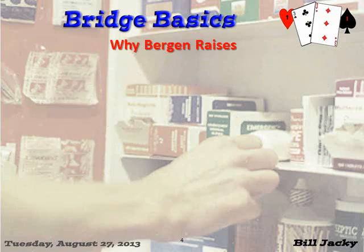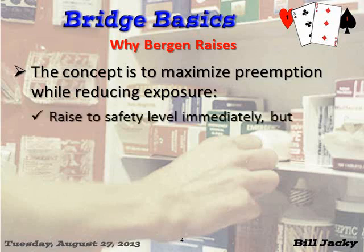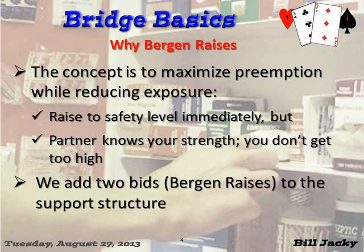Why Bergen Raises? The concept is a simple one. You know immediately, based on the bidding, the number of trump you and partner have. Since you both know that, you can maximize preemption while reducing exposure. You can raise immediately to the safety level, but partner knows your strength and he's not going to get too high. That's the concept. We add two bids called Bergen Raises to the support structure of raising partner's opening bid in a major suit.